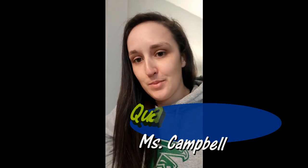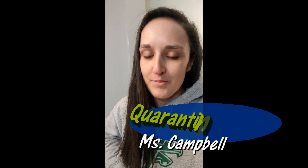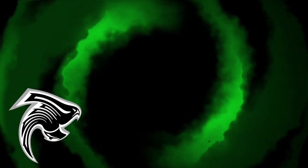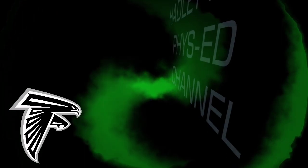Anyways, this has been Quarantine Corner, day three, I think. Who knows what day it is anymore? Anyways, have a good day guys. We'll see you next time.